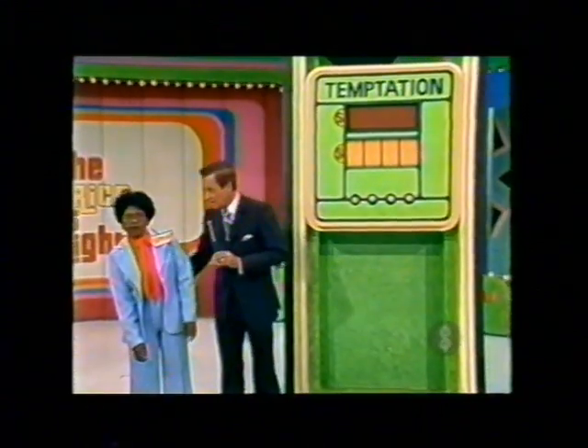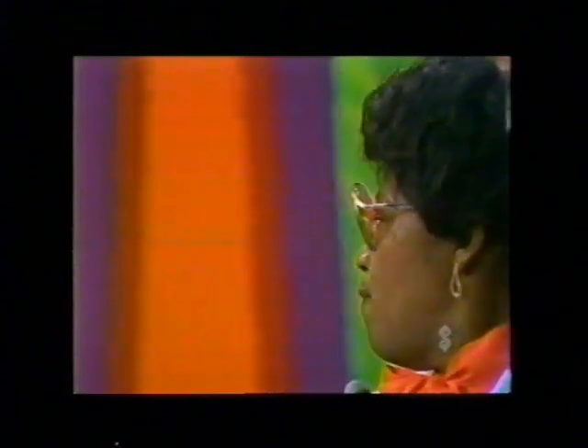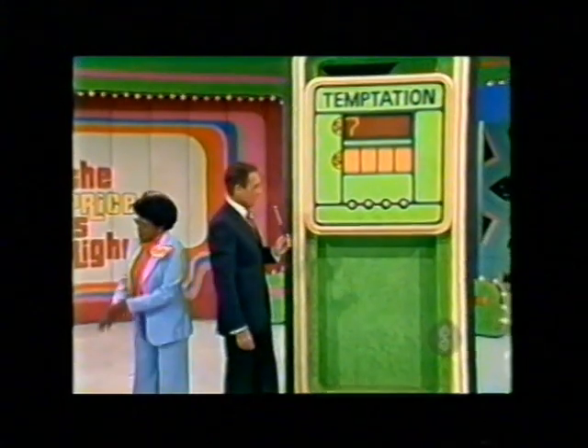That means a five, a seven, or a zero is the first digit in the price of the car. Which one is it? The first digit in the car — seven. Light up a seven, please. They did it.